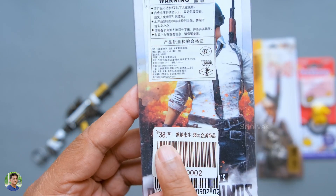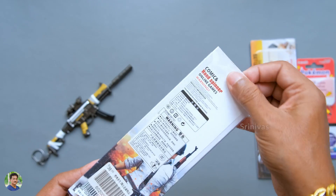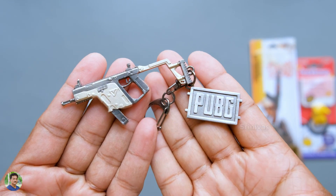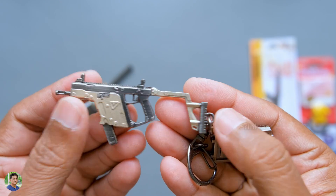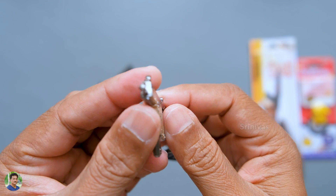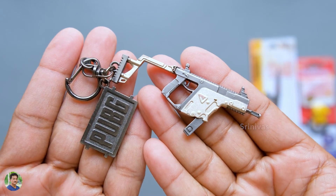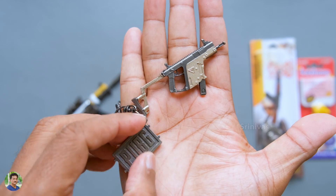It comes in low quality and medium quality versions. It has 38 yuan. In Indian rupees, you can see it — that is 390 rupees. The low quality version is priced at 390 rupees.